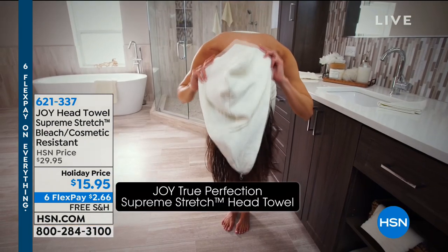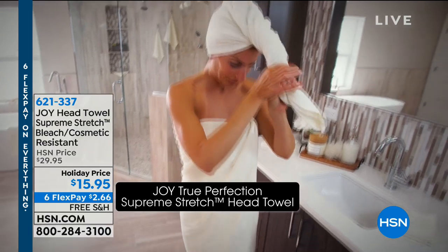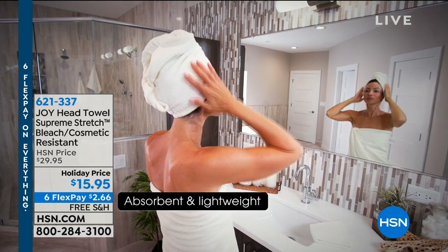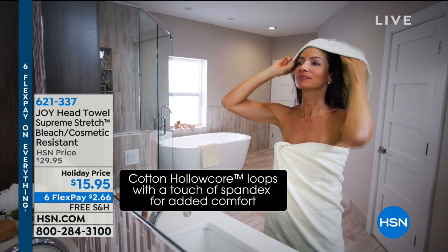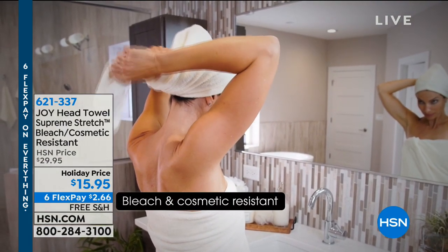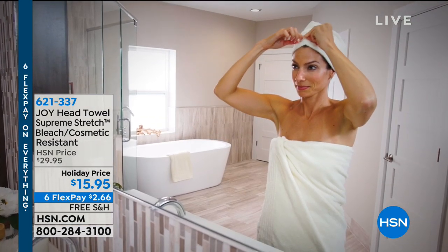I'm a head towel fanatic — that's all I wrap around my head when I come out of the shower. This has that Supreme Stretch. It absorbs so quickly, it's so comfortable. Because of the stretch, you will not rip out one hair off your head when you twist it and put it around your head — and it's the most comfortable because of the stretch. It's $2.66 on FlexPay. In addition to the stretch, if you put on your mascara, lipstick, anything — it's cosmetic resistant. These are great stocking stuffer gifts, coming in all the colors to match the towels.